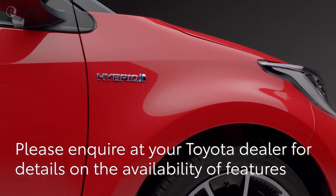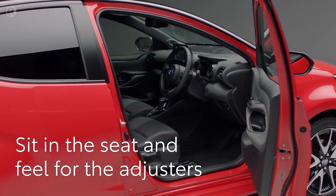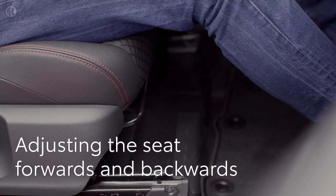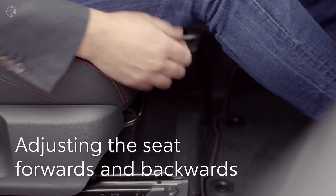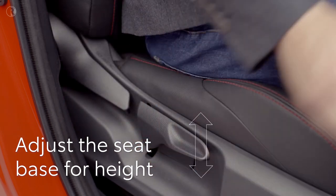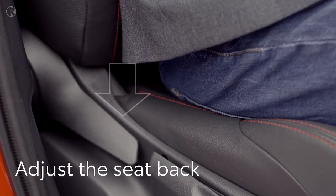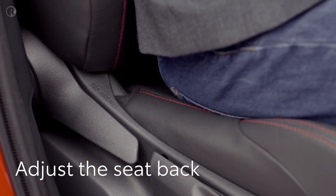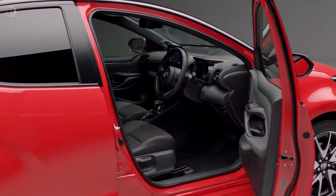To adjust your seat, reach underneath your knees and lift the bar under the seat base to slide the seat forwards or backwards — release it to lock into place. On the side of the seat, one lever adjusts the height: pull upwards to raise or push down to lower. The other handle adjusts the seat back — lift it and lean forward to be more upright, or push back to recline. You can also raise or lower the armrest.